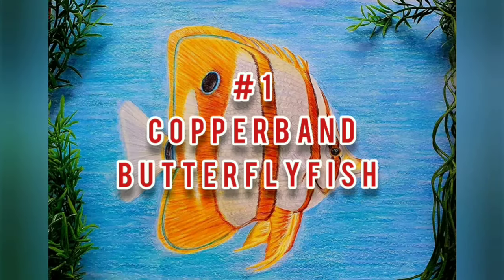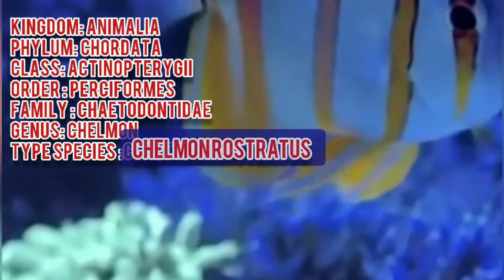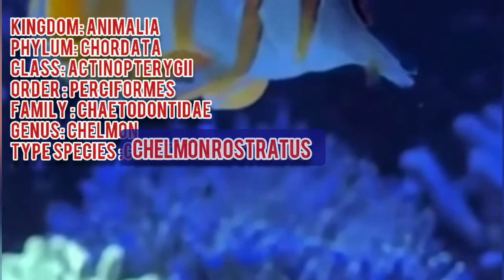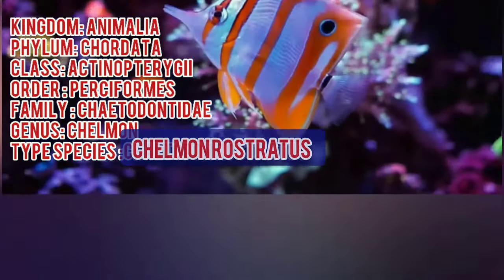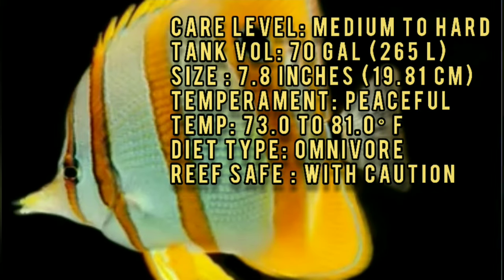Number 1. Copper-Banded Butterflyfish. The Copper-Banded Butterflyfish has a disc-like shaped body that is laterally compressed and it has a long protruding snout tipped with a small mouth. The dorsal fin is continuous and it has a rounded tail fin. This species can reach almost 8 inches in the wild but most specimens available are less than 5.5 inches in length.